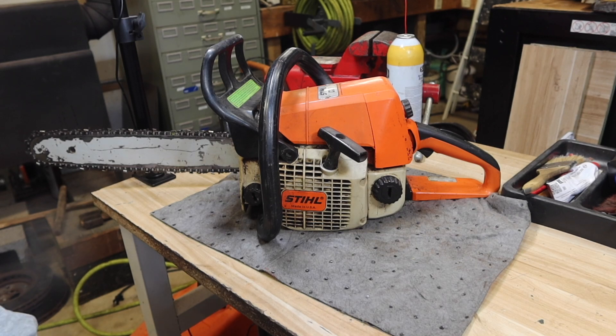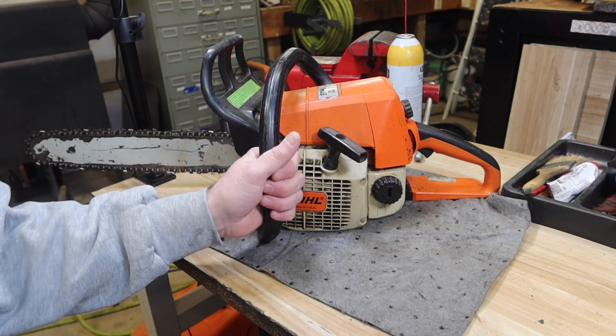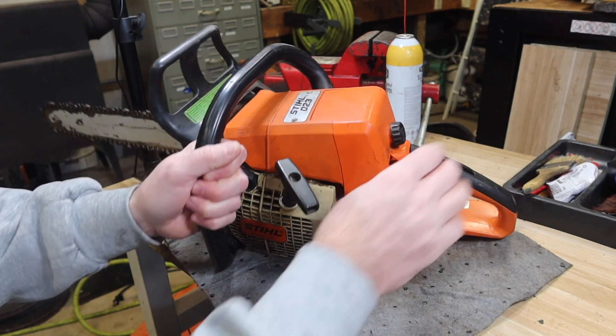Hey everybody, welcome to Crayville Trades. We are working on a steel 023 today, regular used condition — red lever.